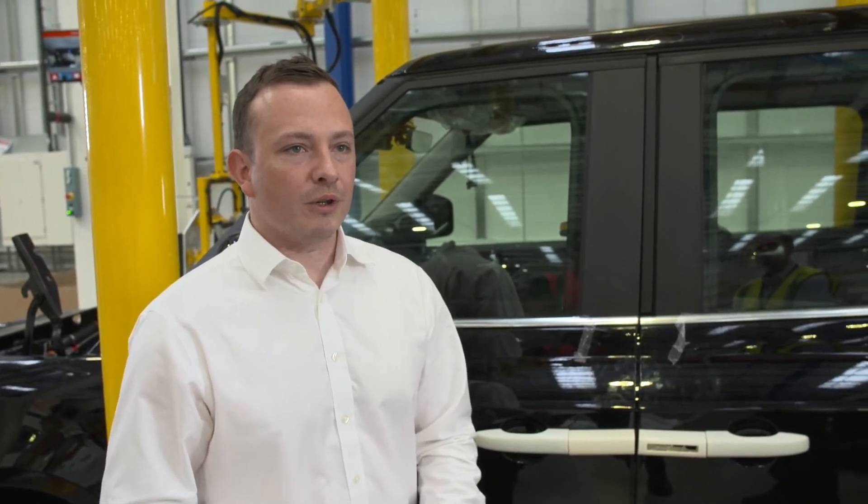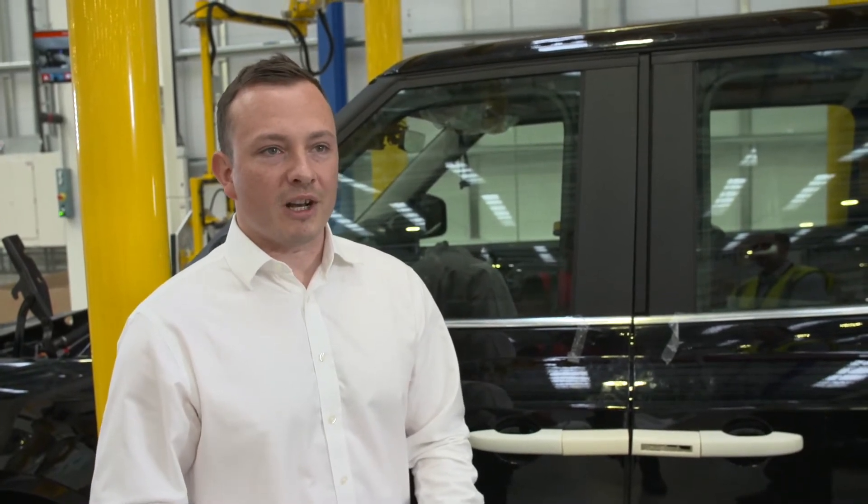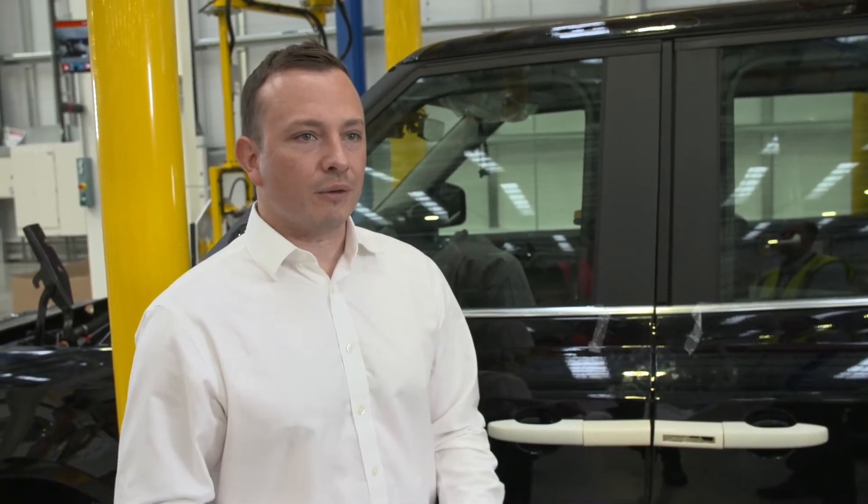Our battery is appropriately sized to cover what we expect to be most taxi drivers' daily usage on electric only. A small improvement to battery electric range — in the context of future developments in availability of rapid charging infrastructure — is not expected to be something that customers are asking for. The battery we have opted for allows us to operate competitively in our market sector and we don't expect this to change significantly in the future.